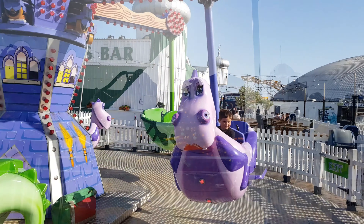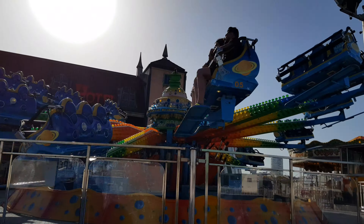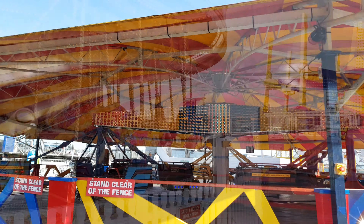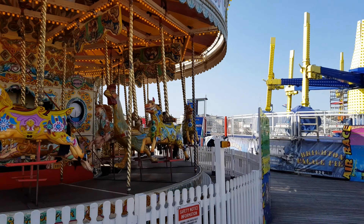Hello, welcome back to the channel and to another video where we're in Brighton to check out Brighton Pier. Welcome to a very sunny but windy Brighton Pier and we're here to do another fairground vlog.